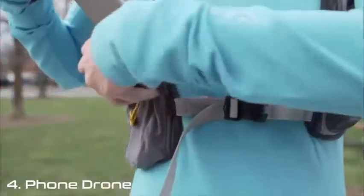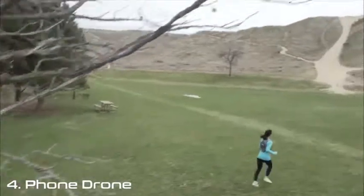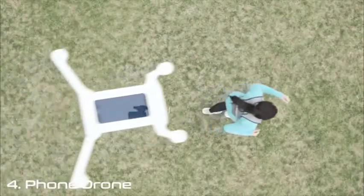You may have seen other drones that are controlled by a smartphone, and Phonedrone has that capability, but there is one key innovative difference. Your smartphone actually flies with the drone inside a universal protective case.